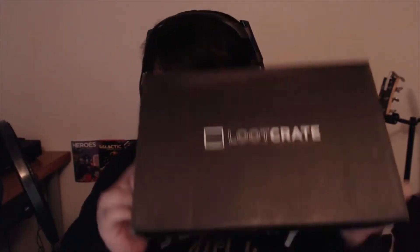Welcome everybody, we're going to open up the March 2015 Loot Crate. The theme is covert, so we're going to open this right now. I got this yesterday in the mail but didn't open it until today because I forgot about it.